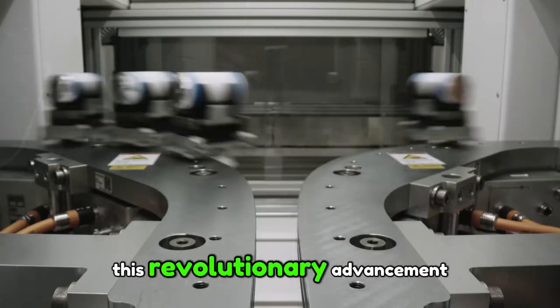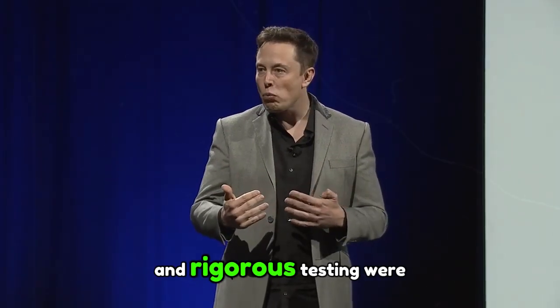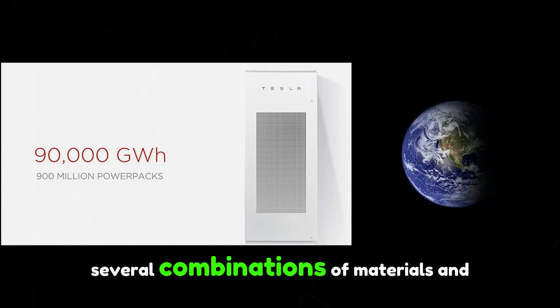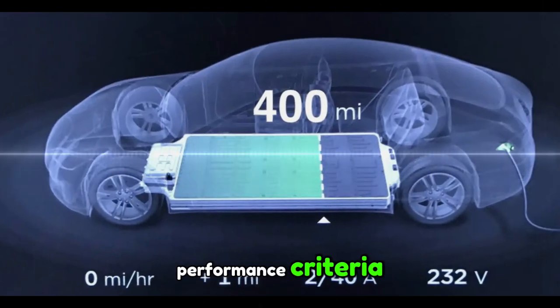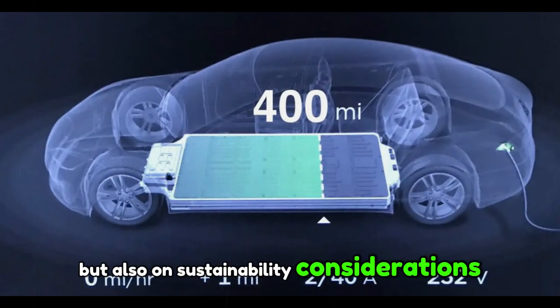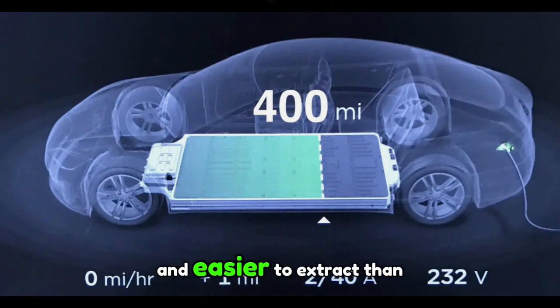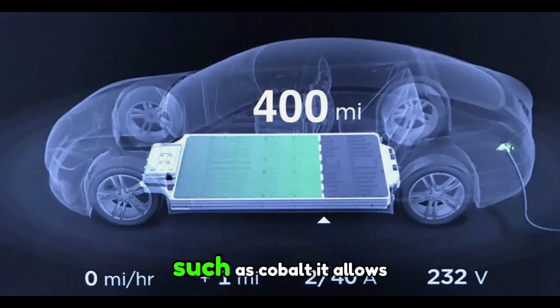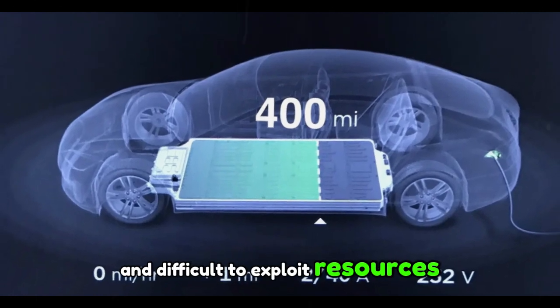This revolutionary advancement is not the result of chance, but the result of many years of research and rigorous testing, where several combinations of materials and processes have been tested. The addition of manganese in batteries is not only based on performance criteria, but also on sustainability considerations. Indeed, manganese is more abundant and easier to extract than materials such as cobalt, allowing for lower production costs and less dependence on rare and difficult-to-exploit resources.